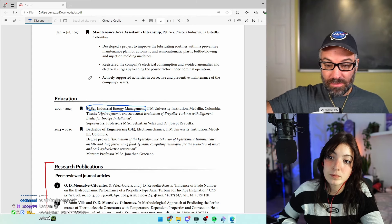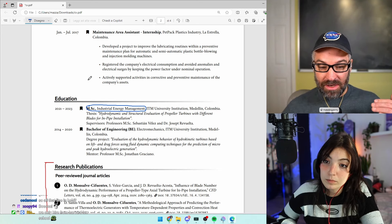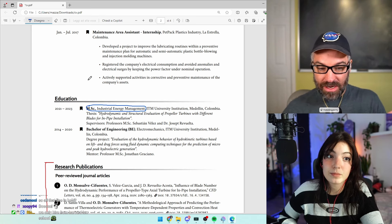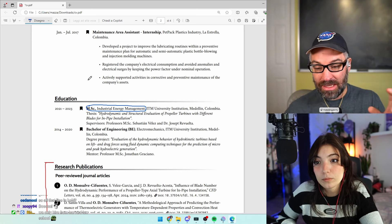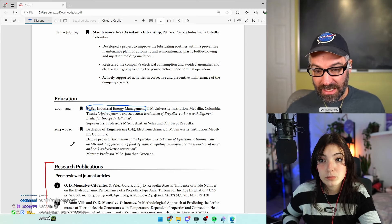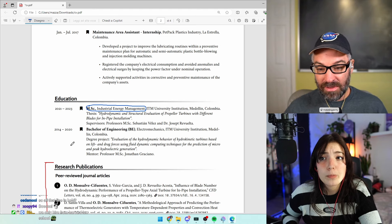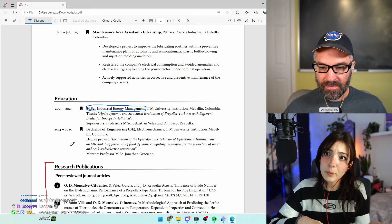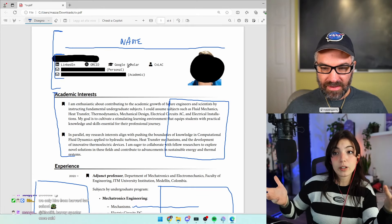Another thing you can do: put your degree initials and field after your name at the top. Your most important degree — for this person that's their Master of Science — means by the time the reader gets to the education section, they already know you have an MSc in industrial energy management. So you can then highlight the school or program instead, giving you more flexibility. For example, if you're hiring a professor and require a PhD, and it's already visible in the name header, you can just confirm it instantly and move on.